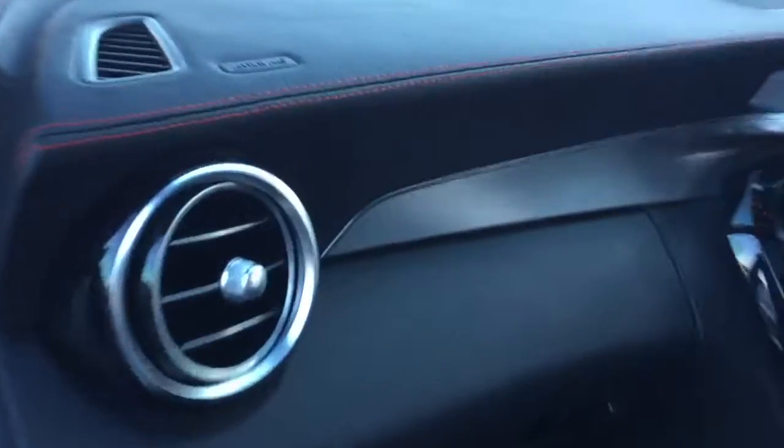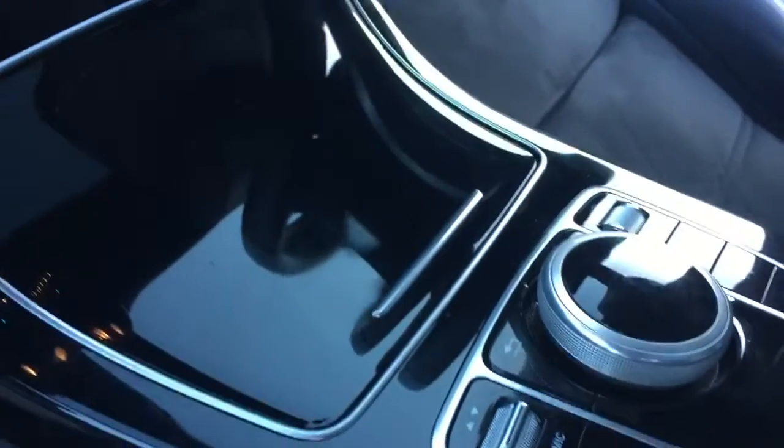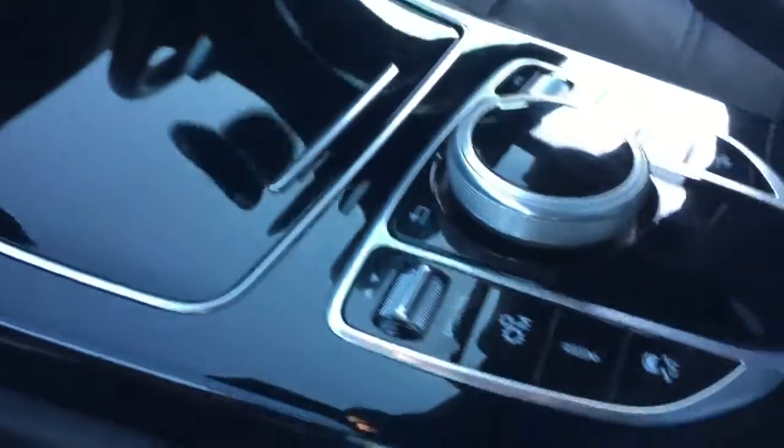I'll show you the dash as well. Dashboard top — excellent. Glove box area — all perfect. The black piano wood finish — perfect, no scratches or anything like that.